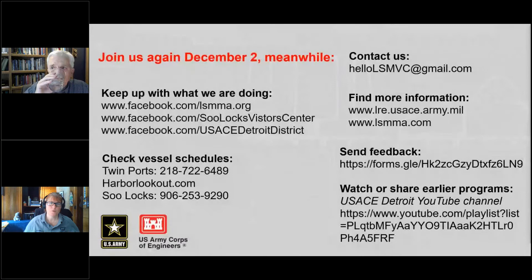Thank you for having me. It's always fun to talk maritime history — always fun to talk to people that really want to know something and are on the cutting edge of knowledge. That's what this program has, and I always enjoy the opportunity to chat with them.